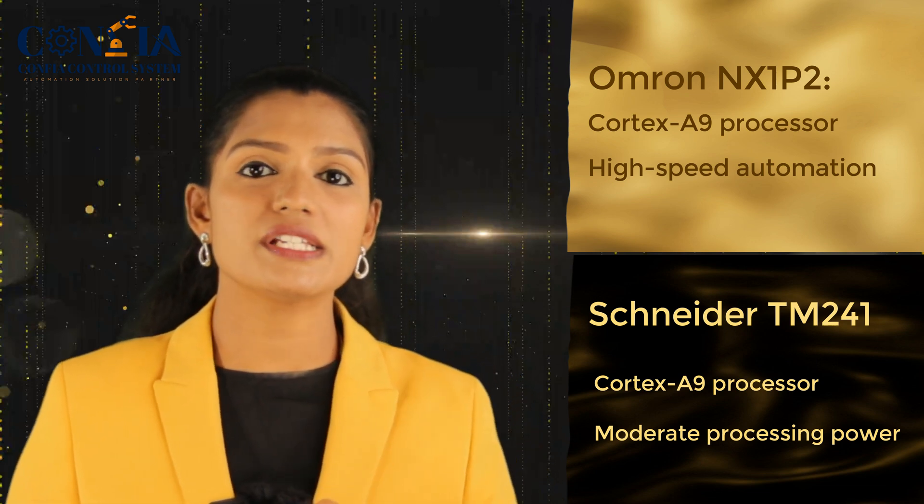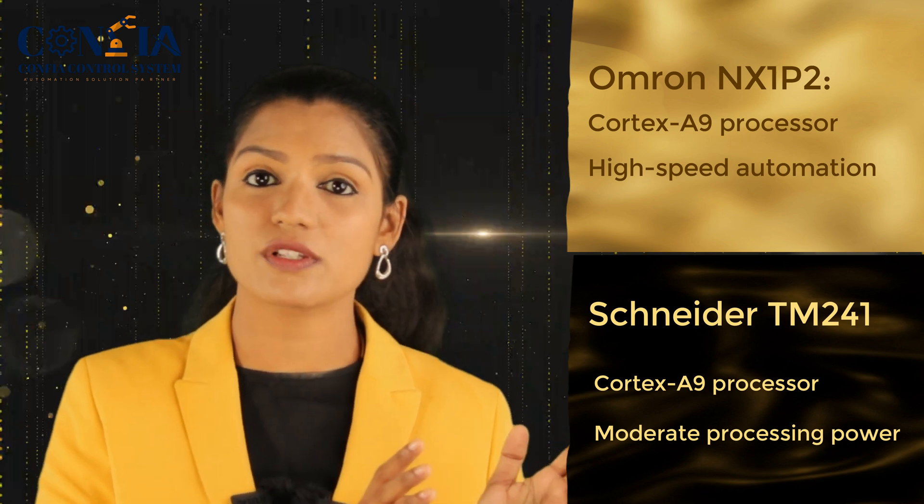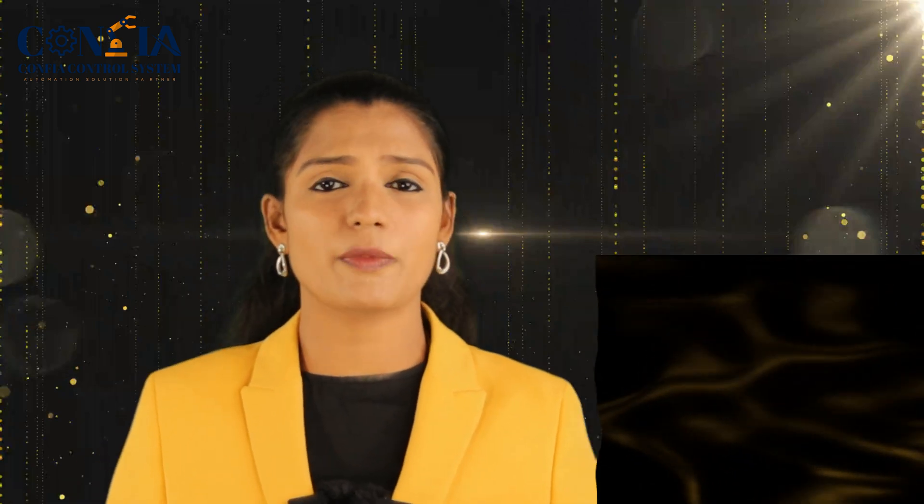When comparing both, they are comparable in processing power overall, so you have to decide based on your application. If your application requires high-speed processing power, you can opt for the Omron NX1P2; otherwise, if your application requires only moderate processing power, you can go with the Schneider TM241.